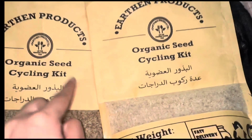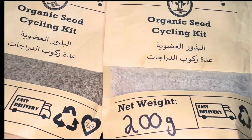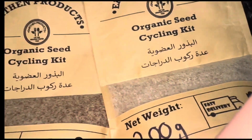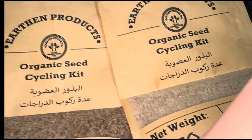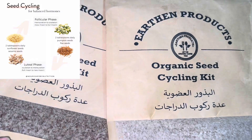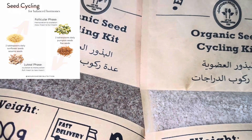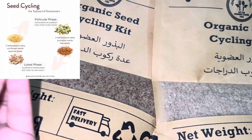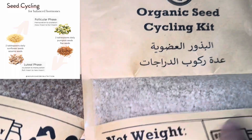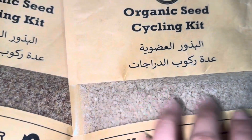As you can see, organic seeds — this is an artisan product bag for seed cycling. Let me educate you guys. These are flax seeds and pumpkin seeds, which you have to use for the 1st day to 14 days of your follicular phase. These are sunflower seeds and sesame seeds, which you have to use from 14 days to 25 to 26 days of your luteal phase.